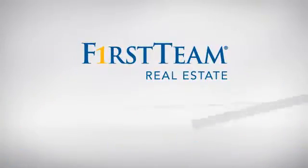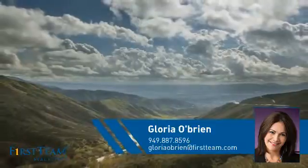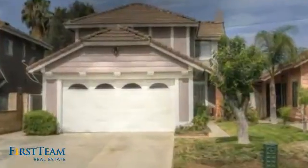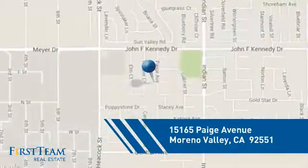At First Team Real Estate, you'll find just the right home for you. This video is brought to you by your real estate agent, Gloria. This detached home is a great choice for families who want the privacy of their very own lot, and it's located in the Moreno Valley area.